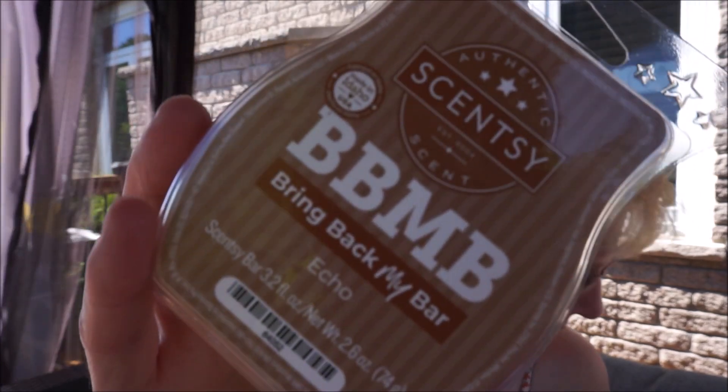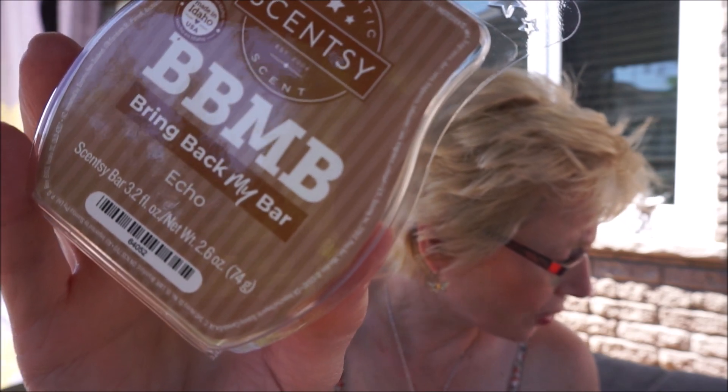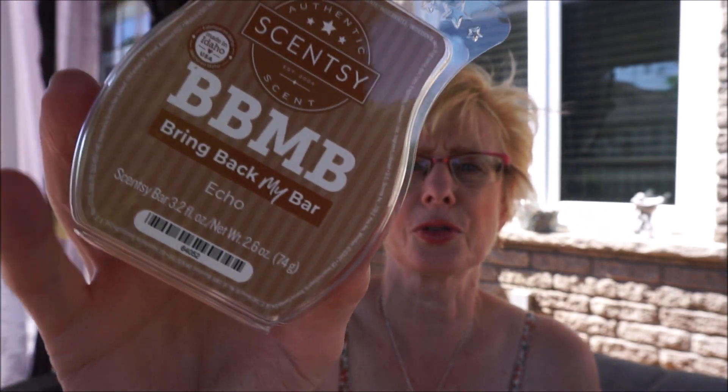The next one is Echo. This is sophisticated, metropolitan, manly spice, Mediterranean citrus, herbs, and bitter orange. So there's quite a bit in that description. This one is definitely cologne. I do get a bit of the orange though — a bright citrusy scent in there. It's going to be interesting to see when it melts because there are a lot of notes in here.